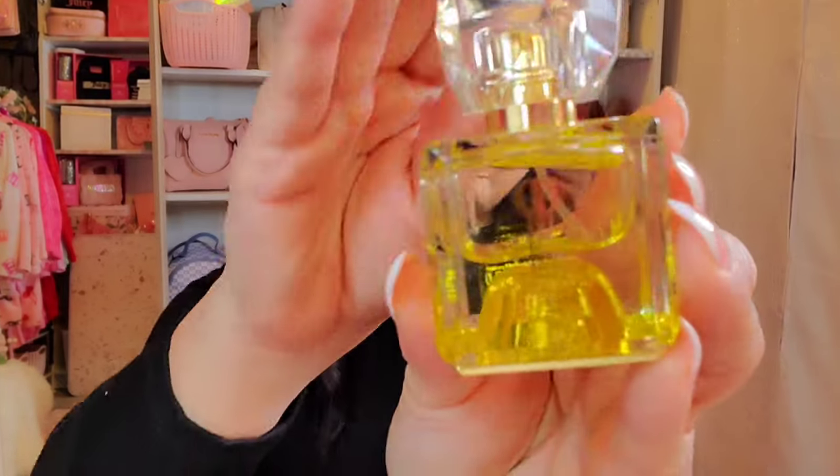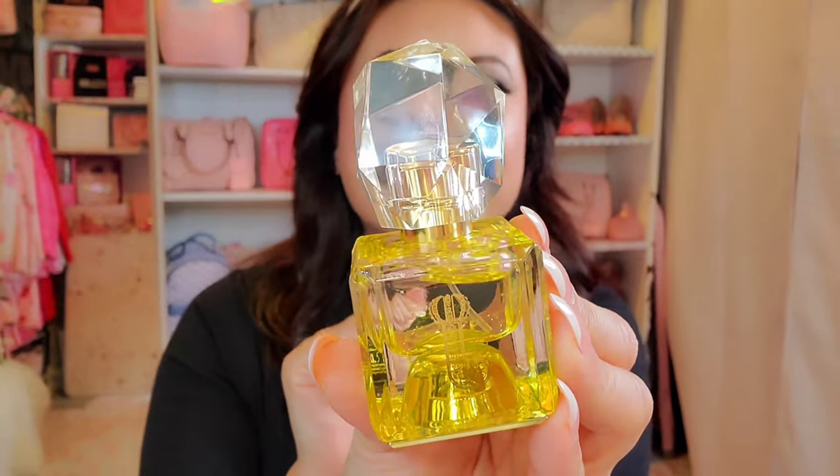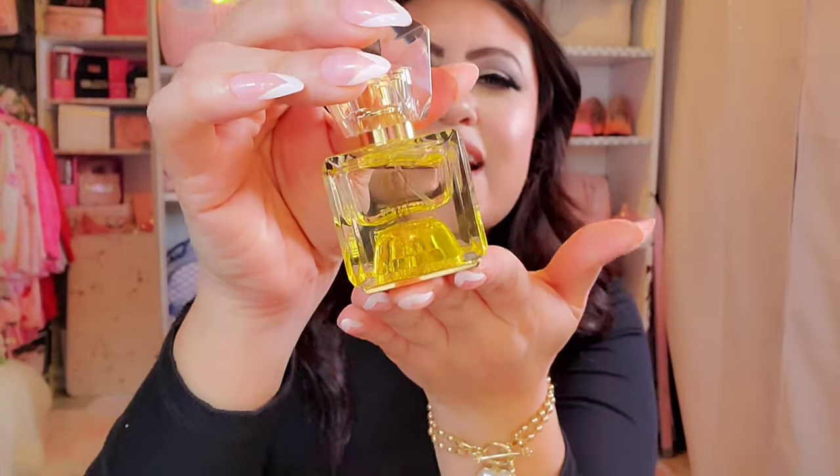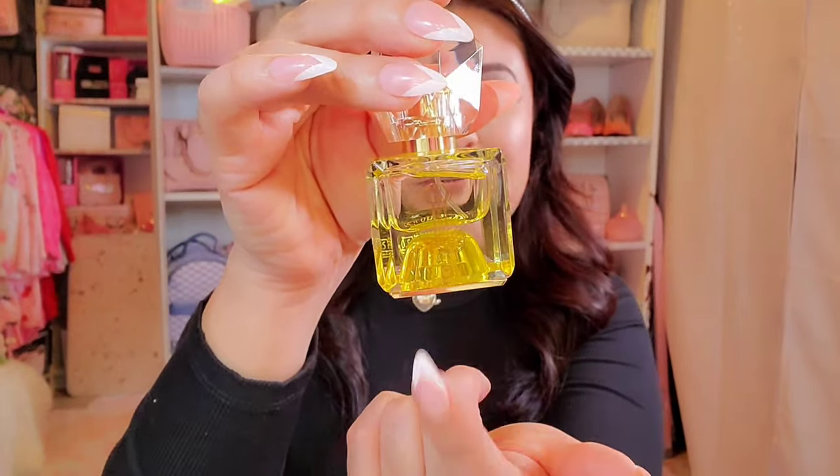I'm going to be on the hunt for the other three Play collection perfumes — I believe there's a pink, a purple, and a blue. I'll definitely be looking for them at Burlington and Ross where I can get them for like $19 or $20. Back to the bottle — it's actually really pretty. I do like the big diamond at the top, though I'm not the biggest fan of the yellow color.